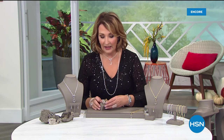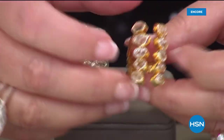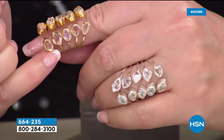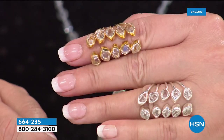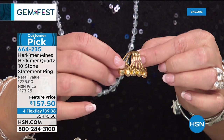Each natural Herkimer has its own custom bezel created to frame the stone. There's a little play — if you're a half size you can cinch it in or make it bigger or smaller. Lowest price ever for this ring — it sold out completely last time. Here it is: $157.50, on four flexible payments of $39.38. Item number 664-235. It's really like stacking five rings — five rings soldered in the back, with all the stones kissing each other. Like a whole little family of Herkimers on your finger.